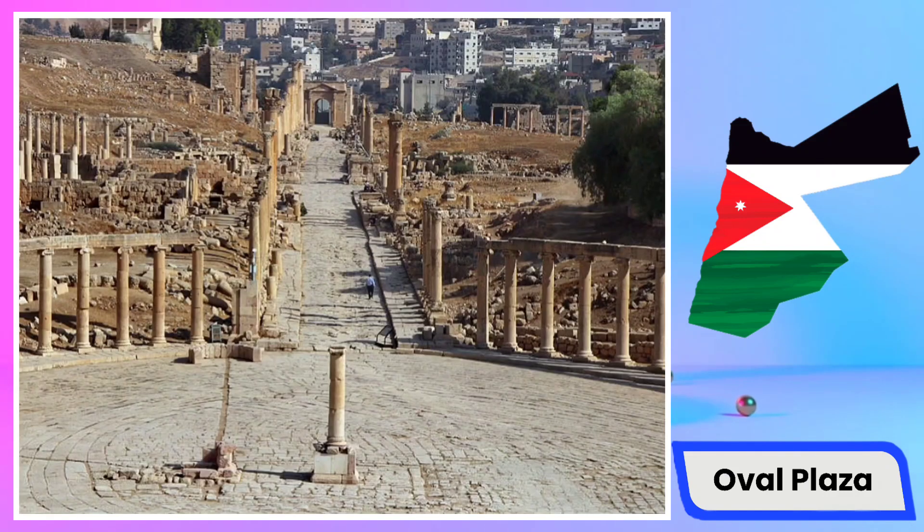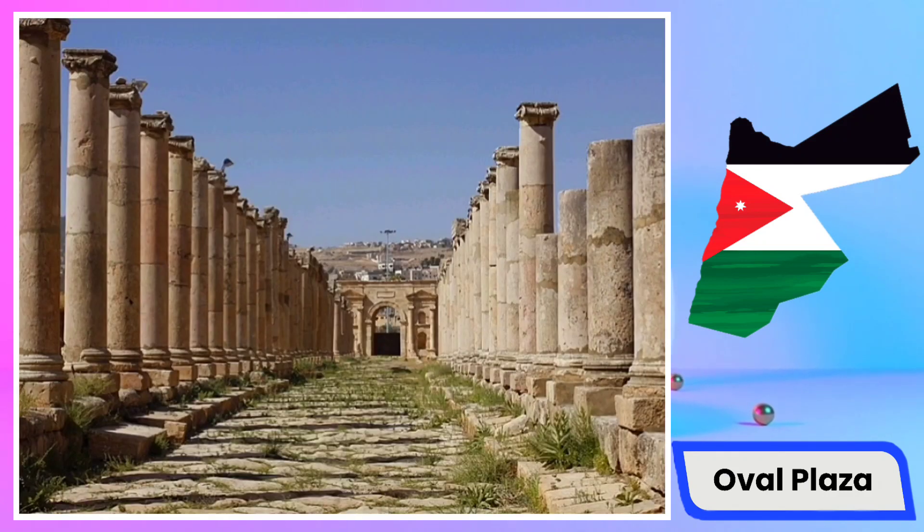The Oval Plaza boasts structures such as elegant cylinders and classical columns, showcasing Roman art and engineering. Additionally, it served as a crucial hub for trade and cultural exchange during later historical periods. This site presents a remarkable example of Roman civilization in the Middle East, inviting tourists to embark on a journey through time exploring history and culture.